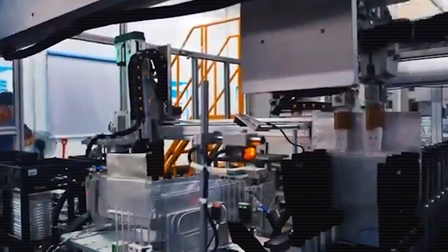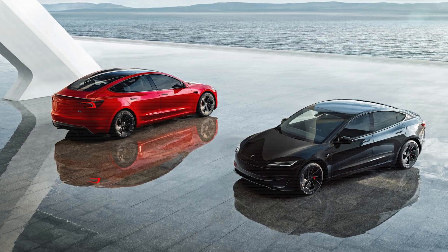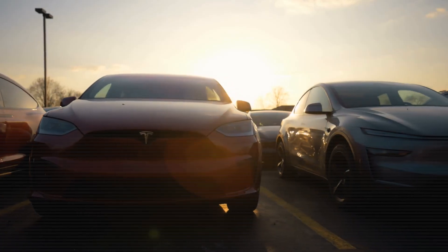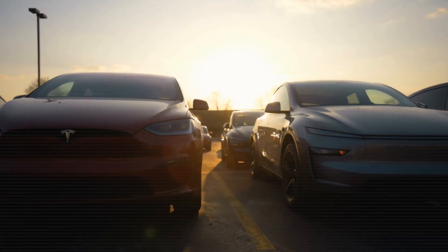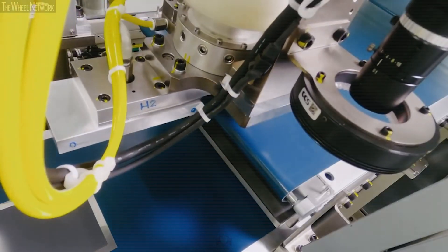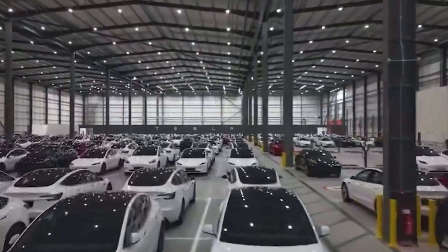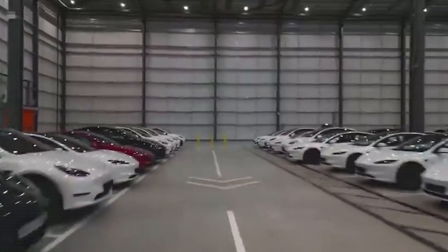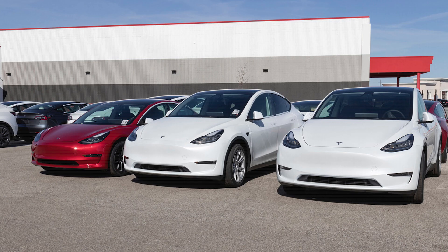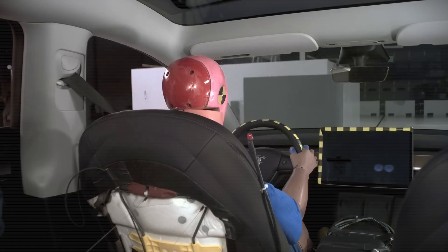It's also worth remembering that new doesn't mean obsolete. Solid-state batteries will roll out gradually, starting with newer, more affordable models like the rumored Tesla Model 2. But that won't suddenly make your Model 3 or Model Y worthless. The cars are still incredibly capable and still among the most advanced EVs on the road today. In fact, the arrival of solid-state batteries may benefit current Tesla owners more than it threatens them. As demand for EVs grows, the resale market for proven, reliable models like the Model 3 and Model Y could actually strengthen.